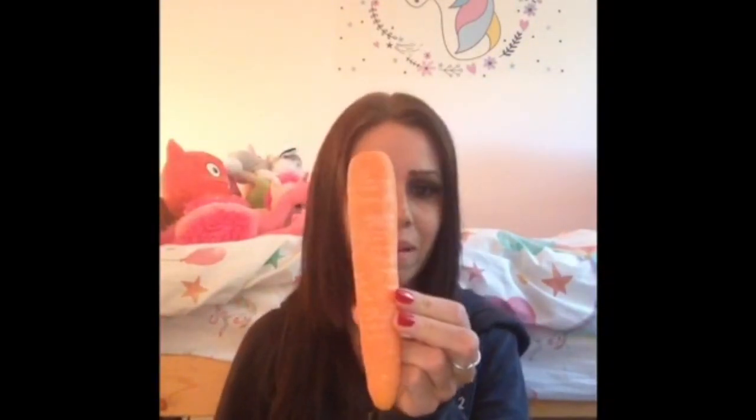Purdy likes to eat lots of green grass, like this. And sometimes for a treat, her favourite thing to eat is a carrot. She likes these — they are very yummy. And then for a drink she has water from her bucket.